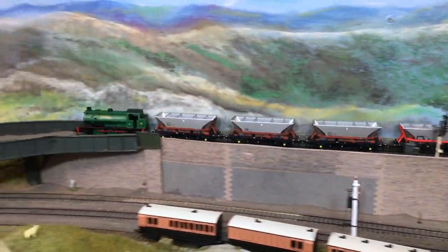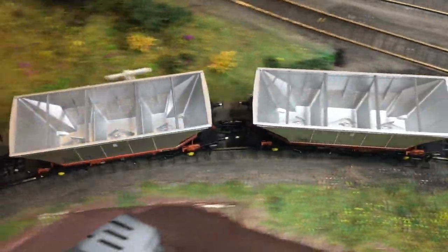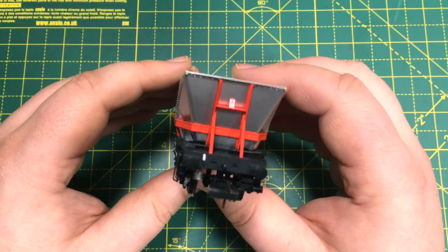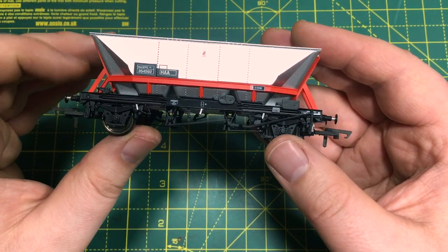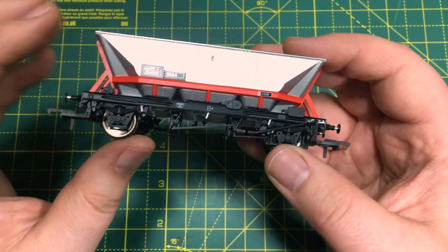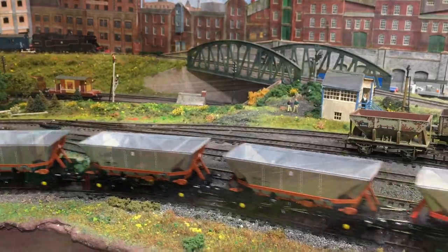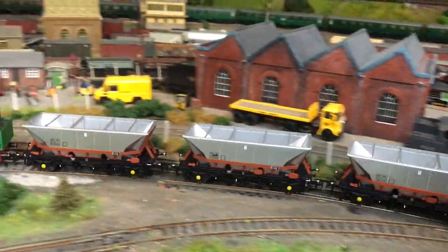Here on the channel we recently did a video reviewing the all-new tooled Accurascale HAA type merry-go-round wagons and some of their derivatives, all offered as part of their Powering Britain range. It really was an area that a lot of people had clamoured for a decent representation of the HAA family of coal wagons, and Accurascale certainly did not disappoint. Not content with doing the HAA, they also ventured into some of the alternatives including different suspension options that represented the HAA type hoppers throughout their life as they were upgraded, and with the great range of liveries on offer they really did cater for everyone who could have possibly wanted one of these iconic British coal wagons.